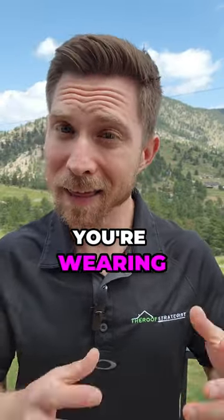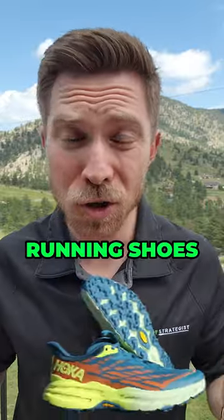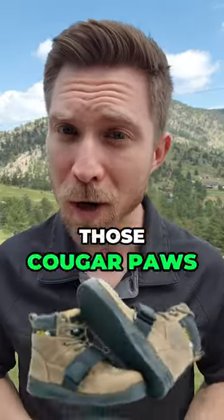For your shoes, make sure you're wearing athletic footwear that's going to help you get on a roof. Running shoes, trail shoes will work, and don't forget those cougar paws for the steep stuff.